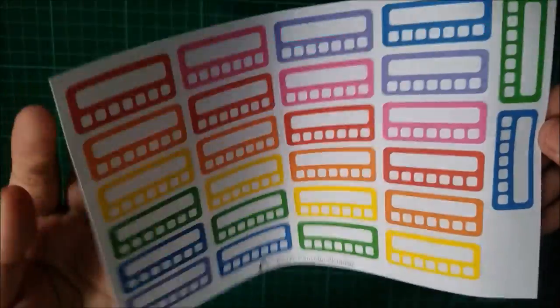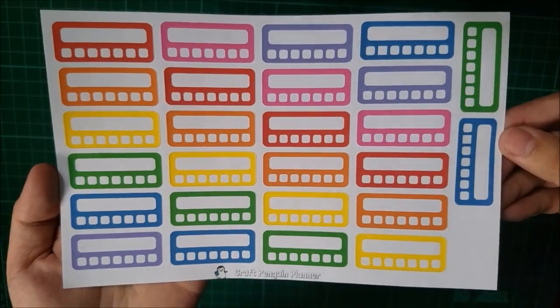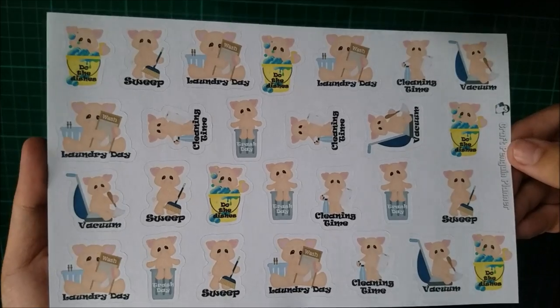I also got this rainbow colored habit trackers and I love using them in my planner. And next I have this piggy drawer stickers — they're so cute.